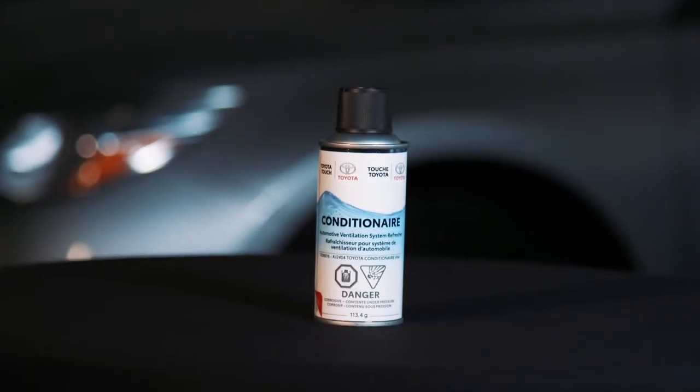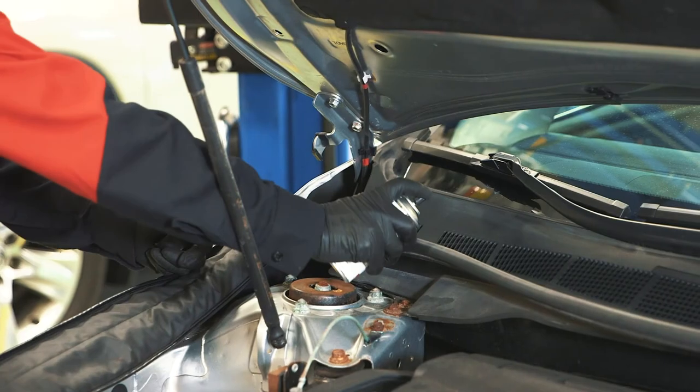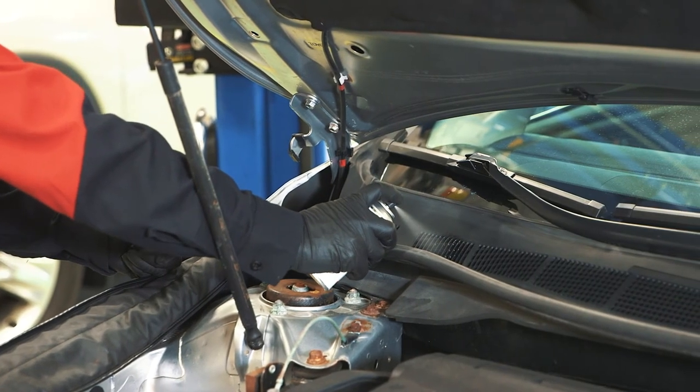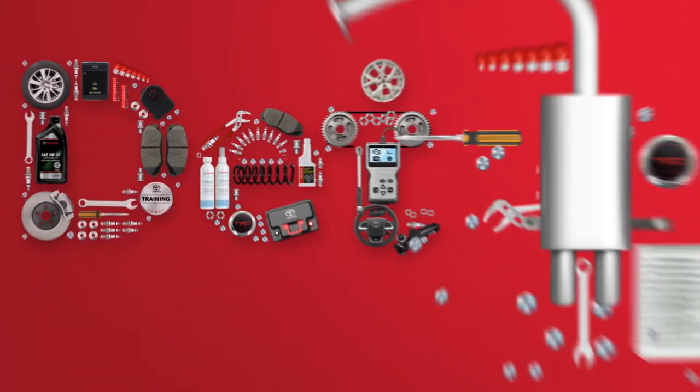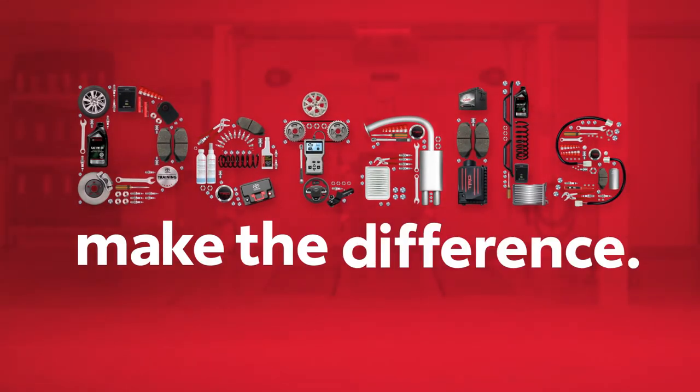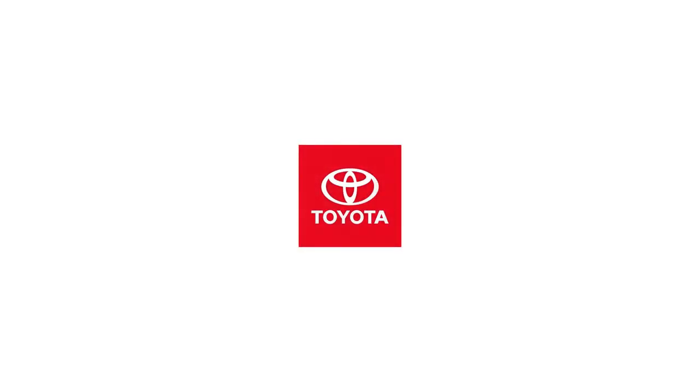The second component, Toyota Condition Air, is then applied to clean and refresh the air ducts in the system, eliminating unwanted odors. Details make the difference. Thanks for taking an inside look at your Toyota.